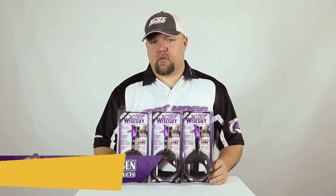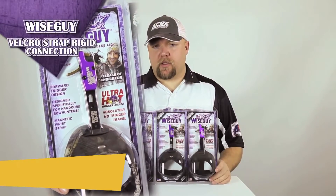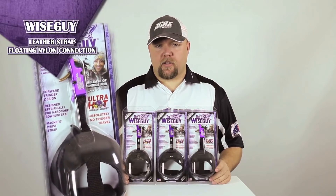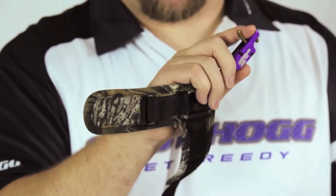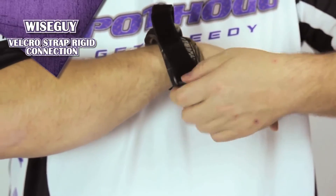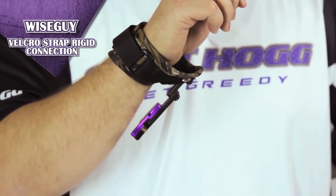Hi, I'm Chris at Spothog Archery Products. I'm going to introduce the Wiseguy Releases. We have three versions: a Velcro strap with a rigid connection, a leather strap with a rigid connection, and a leather strap with a floating nylon connection. Each release offers trigger tension adjustment and is right- and left-hand adjustable. With the Velcro wrist strap model, you insert the strap into the ring and tighten to your comfort — it works especially well for people with smaller wrists. You can also fold back the release head while climbing into and out of your stand.